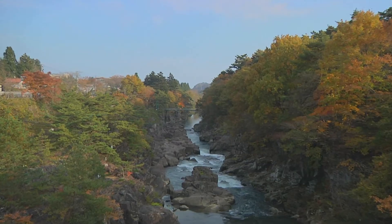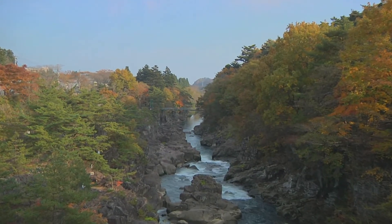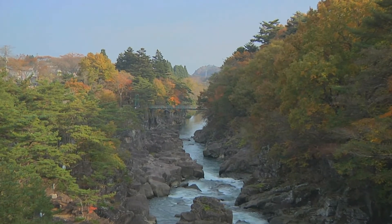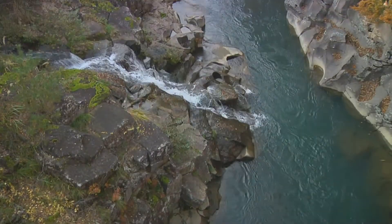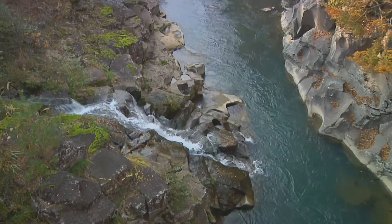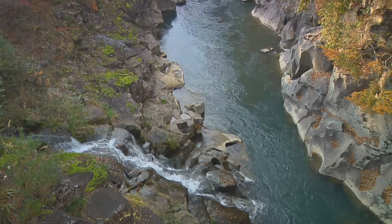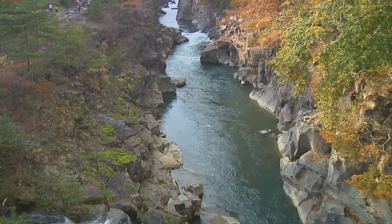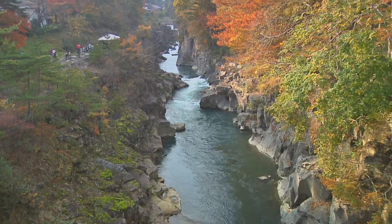Genbikei is a gorge that was carved out when a massive rock was eroded by Heigawa River, which flows from Mount Kurikoma. The river bank, formed by fierce gray rocks and a limpid stream, is adorned with cherry blossoms in the spring, azalea in early summer, and colorful foliage in the fall.